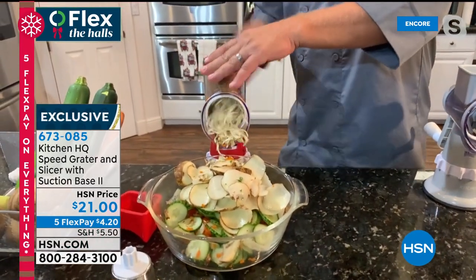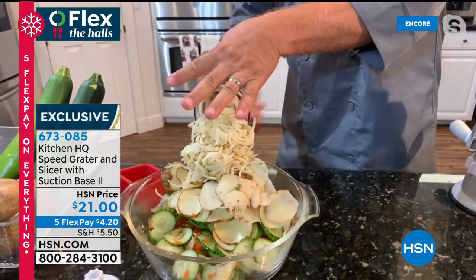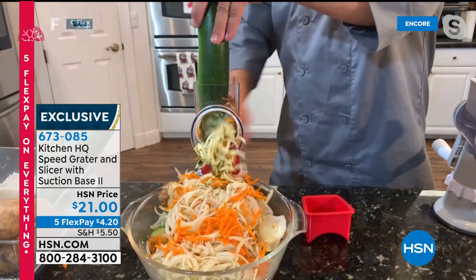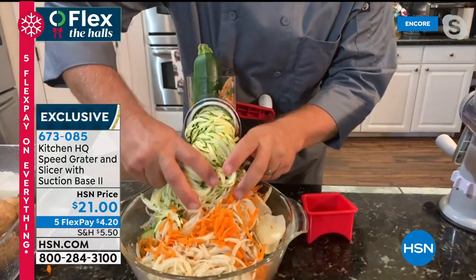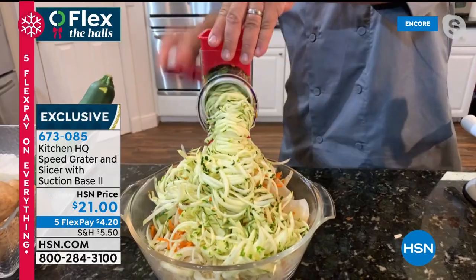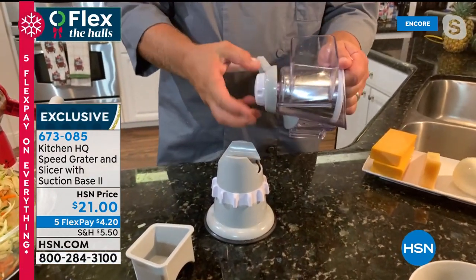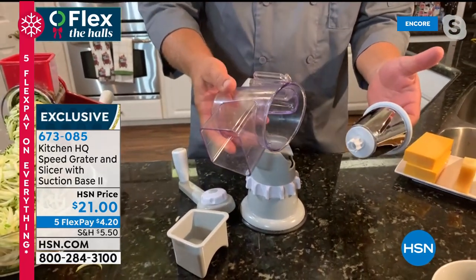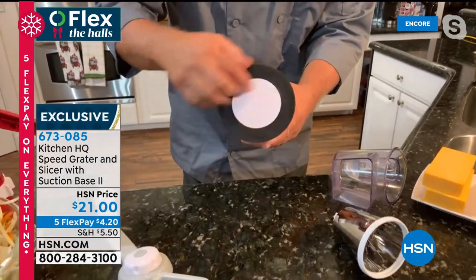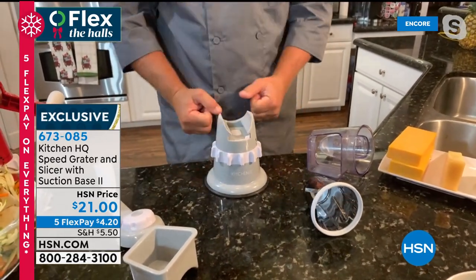For zucchini bread or muffins, just twist the handle and look at that — a hurricane of food coming out. You never have to worry about your nails or knuckles because of the pusher. Setting up is simple — the entire top comes off, everything comes apart, and it's dishwasher safe. The base has a new improved suction base with a ring on the bottom: when you twist the ring, it suctions solid to any smooth countertop. Then slide the top on the base, pick your drum, twist to lock it down, put a bowl underneath, and go.